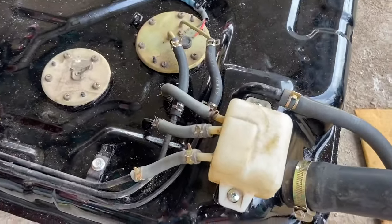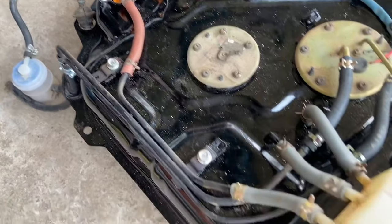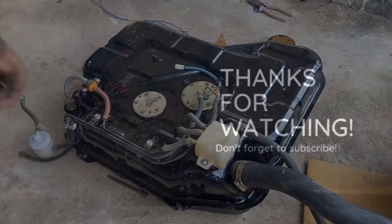Finally, all the tubes and hoses, the fuel pump, the fuel gauge, and the vapor separator tank were installed on the fuel tank and we installed the tank back. We did face an issue of fuel leaking through one of the hoses, which turned out to be a loose spring clamp that we promptly changed.